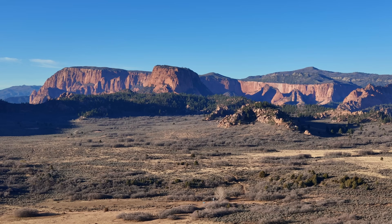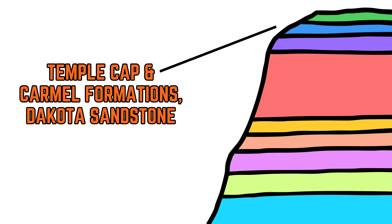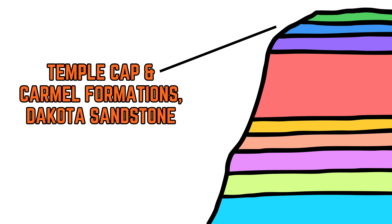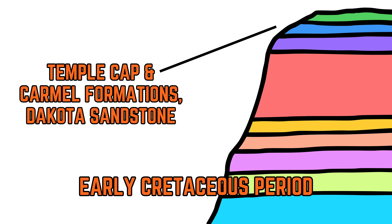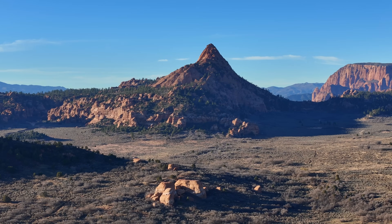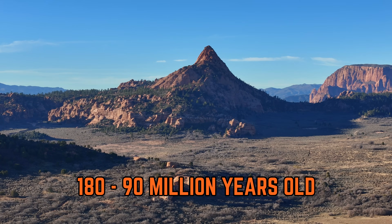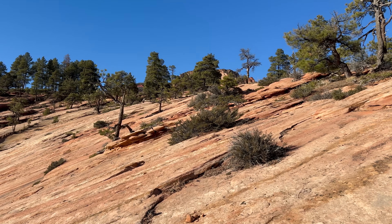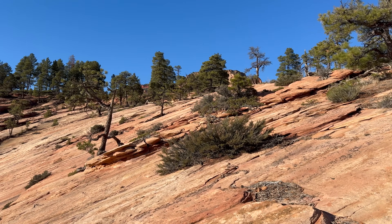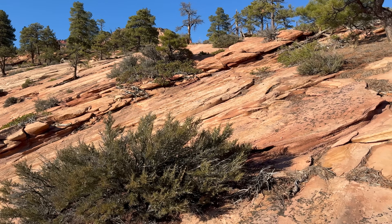Stratigraphically above the Navajo Sandstone lie three more sandstone units: the Temple Cap and Carmel Formations that date to the Jurassic period, and the Dakota Sandstone that dates back to the early Cretaceous period. These units are roughly 180 to 90 million years old, composed of both red iron-rich sand and white silica-rich sand, and they form the topmost sedimentary layers of Zion National Park.